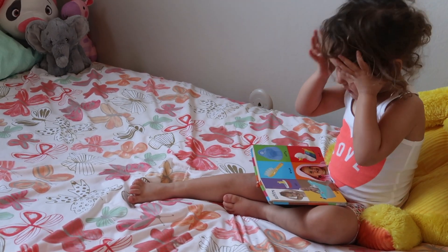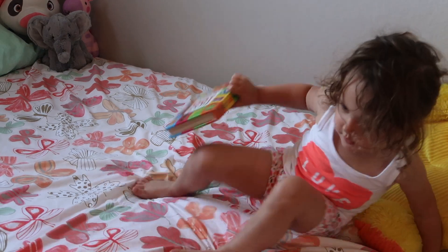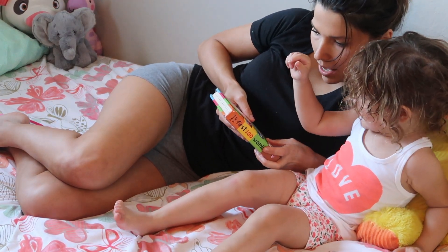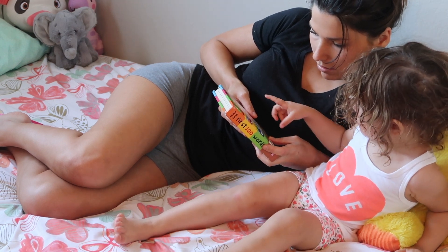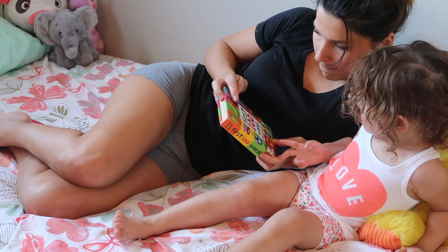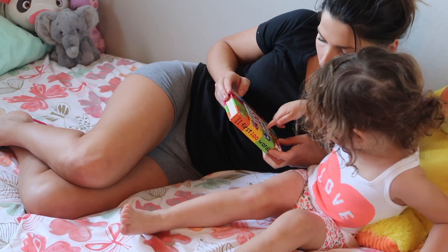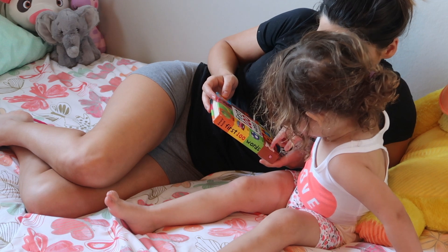Quiet time for Olivia usually means grabbing a book and sitting down and going through it. I really enjoy this time with her because it's not only one-on-one time but it's another chance to get her to relax and not be so upbeat. We all know when we have a toddler, all they want to do is run around. I love just being able to grab a book, lay down in her bed and go over it with her so I know that she's not being hyperactive and is getting the rest that she needs.